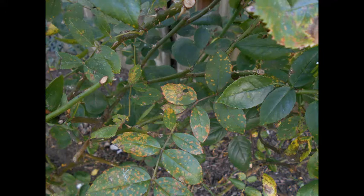Rust is a fungal disease where orange rust marks cause infected leaves to fall off. Treatment involves removing the fallen leaves to minimize the spread. You can also use chemical fungicides to help control it.